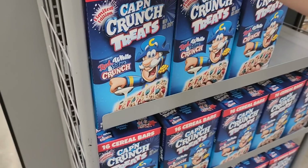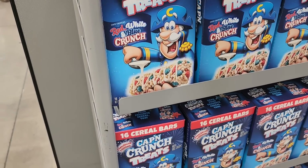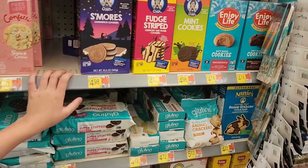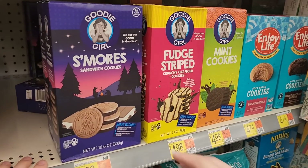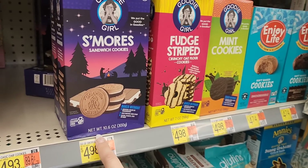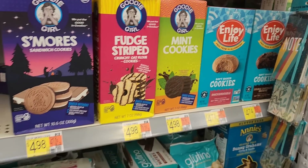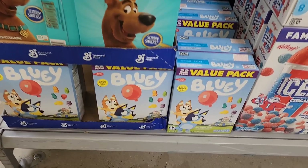Did I miss these for 4th of July or something? Red, white, and blue Captain Crunch treats. I don't look at the gluten-free section much but I happened to see these s'mores fudge stripe mint cookies. Bluey fruit snacks!